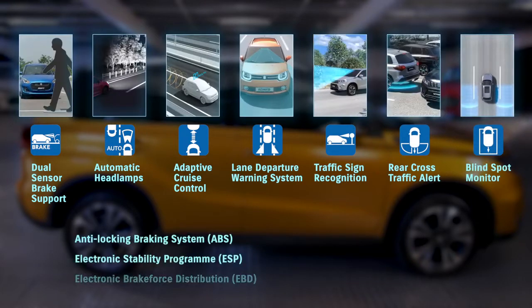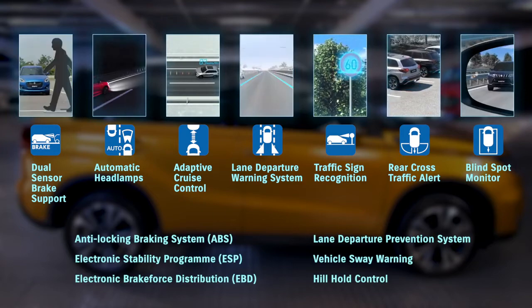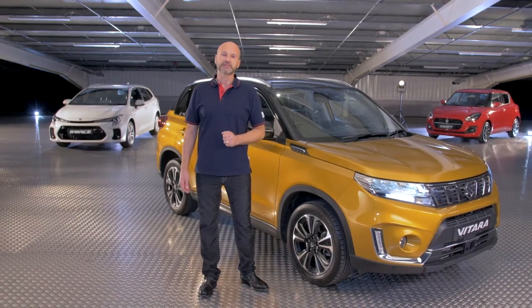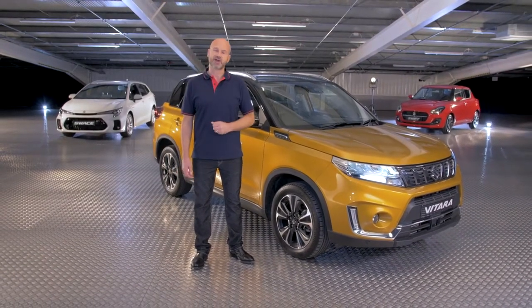If you'd like to know more about the Vitara, please contact your local Suzuki dealer. Thank you very much for letting me share with you just a few of our favourite things about the Suzuki Vitara.